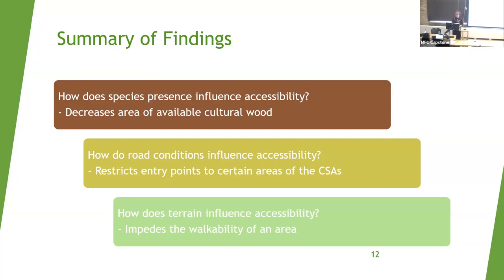How does terrain influence accessibility? It impedes the walkability of an area. It's really difficult to appreciate this just by looking at maps, but personal experience tells otherwise. I was fortunate enough to visit some of these CSAs during my time there. When traveling through them, I was often on my hands and knees fighting through vegetation with branches pulling at my skin and hair, and it often took a long time just to travel 100 or 200 meters. I acknowledge I'm from Toronto — not born and raised there — and locals might be more accustomed to the terrain. But I'm still 26 and in relatively good condition, so it's important to factor that in for all those who might not be.